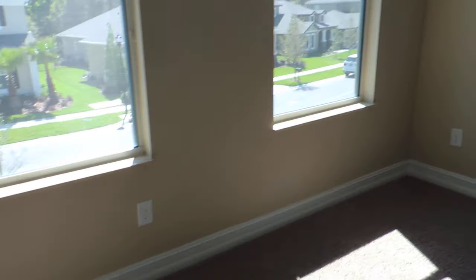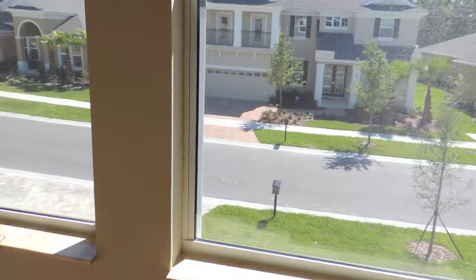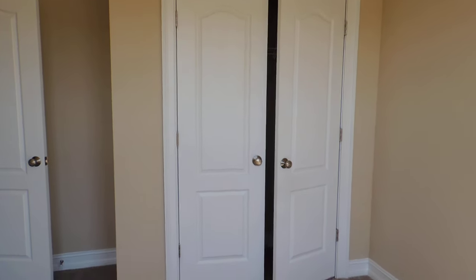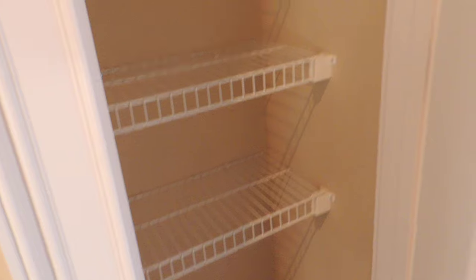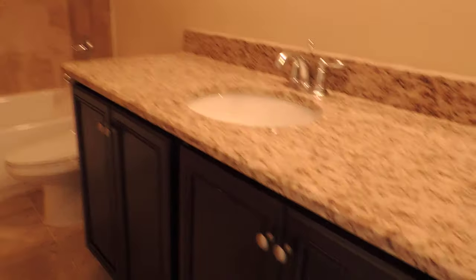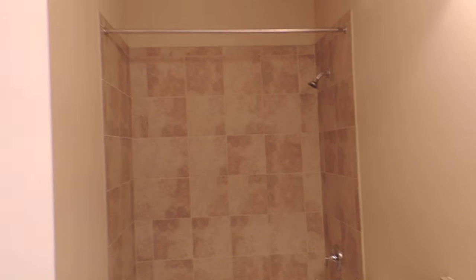Over here we have two more bedrooms — good sized, probably 11 by 11. There's a nice deep closet that actually has a window in the closet for extra lighting. Another bedroom of about the same size, probably 10 by 11, and these face out the front of the house. They use double closet doors — no bi-fold doors. There's a linen closet, and then the shared bathroom for these two bedrooms, with nice tile, espresso finishes, granite countertops, and tile in the tub.